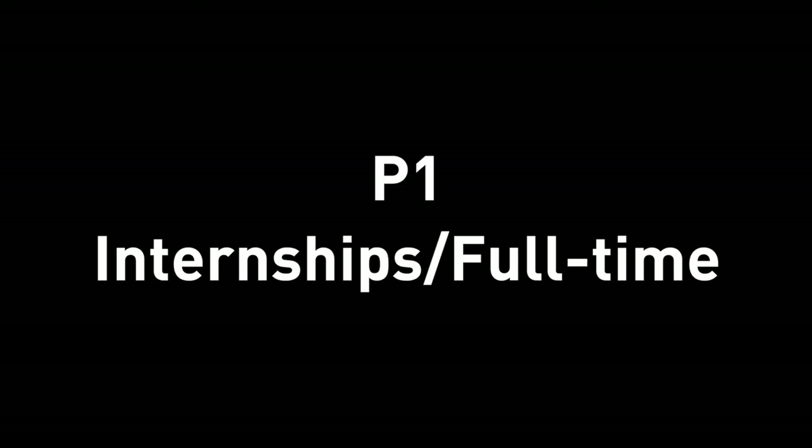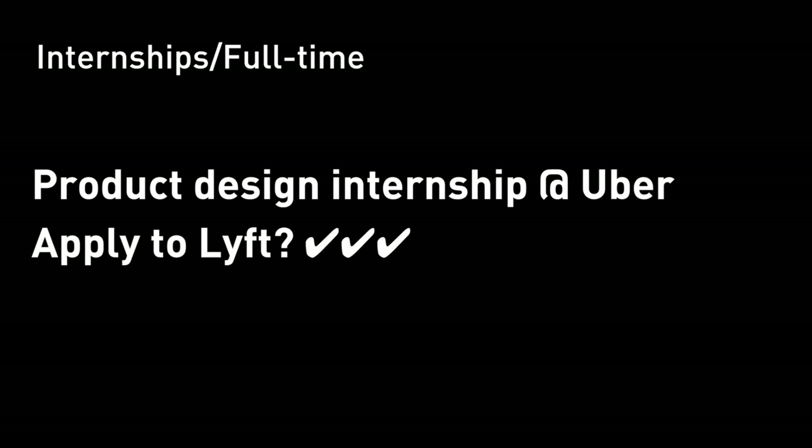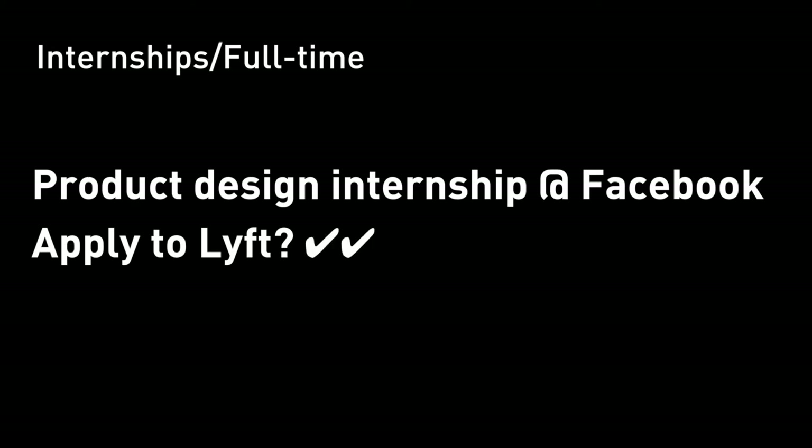P1: any professional experience will help establish your credibility and add huge points to your resume and internship applications. If you did a product design internship at Uber and you are applying for another design internship at Lyft, your Uber experience is going to be very, very relevant. It was work experience directly related to what Lyft is doing. Even if you interned at Facebook and you're applying to Lyft, having a big name on your resume still means a lot — it tells Lyft that you passed the bar of Facebook and your design skills are not bad.